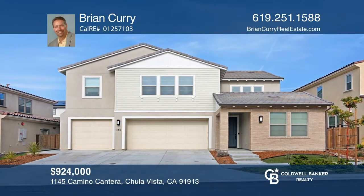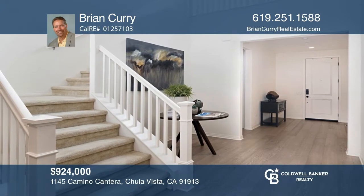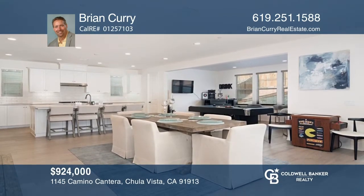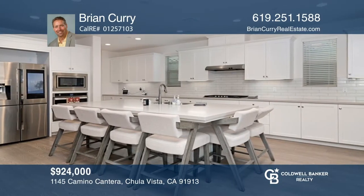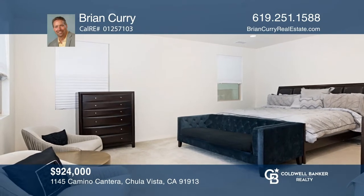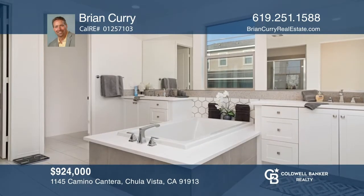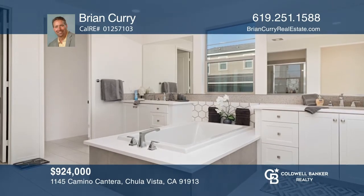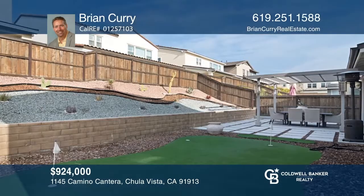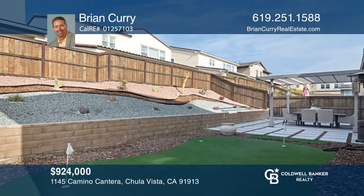This gorgeous five-bedroom, four-and-one-half-bath Village of Eskaya home offers quality upgrades, amazing outdoor space, and lots of room. It features a huge great room and a gourmet kitchen with white cabinets and upgraded counters. The main en-suite hosts dual sinks, a separate tub, shower, and a walk-in closet. The backyard retreat boasts a California room, pergola, and putting green. Enjoy proximity to downtown San Diego and the airport. Feel that this is the property for you? Contact Brian Curry to see how to make it yours.